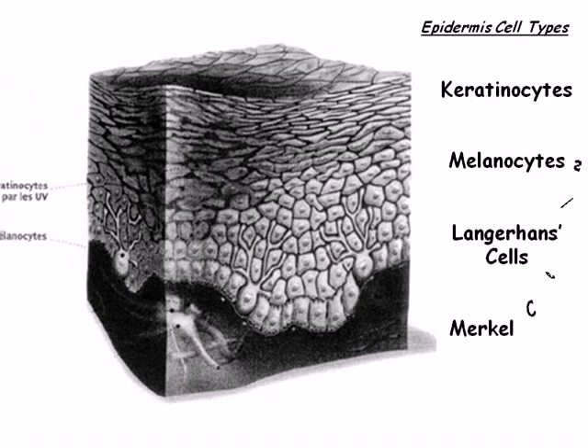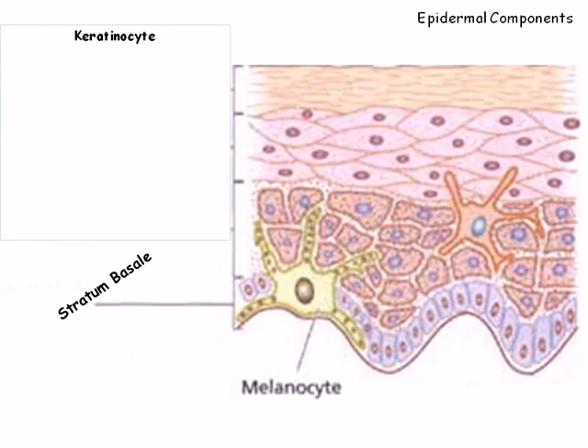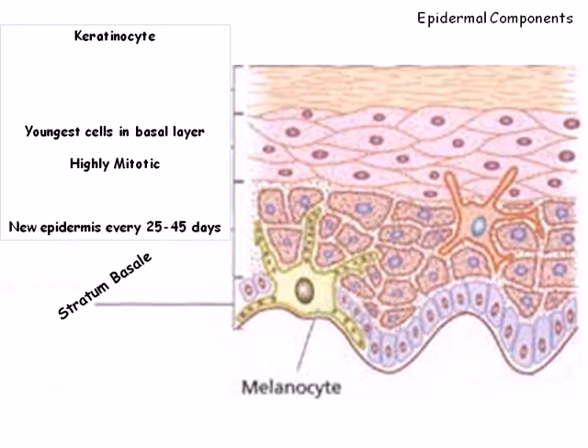The layer of the epidermis just superficial to the connective tissue is called the stratum basali. It is primarily made up of cells known as keratinocytes. Because these cells rapidly divide, the other name of this layer is the stratum germinativum, or germinating layer. As these cells divide, cells are pushed into the upper layers, with the youngest cells remaining in the stratum basali. The rate of mitosis is so robust that the entire epidermis is replaced every 25 to 45 days.